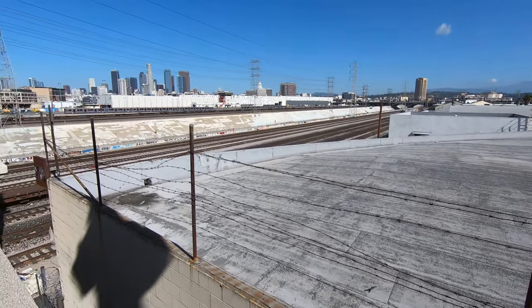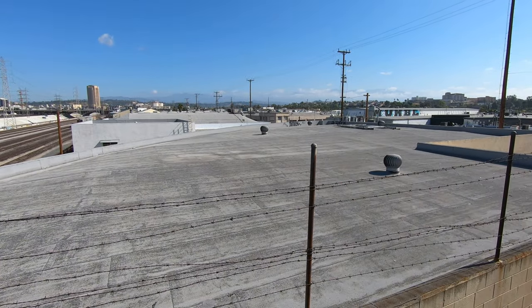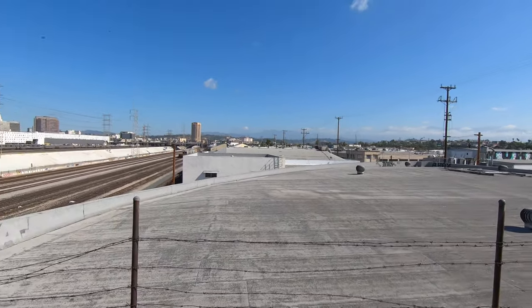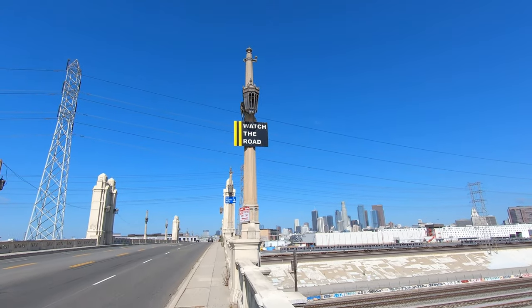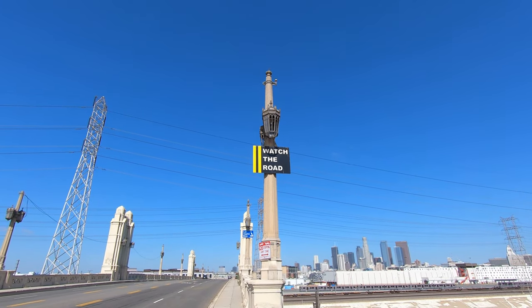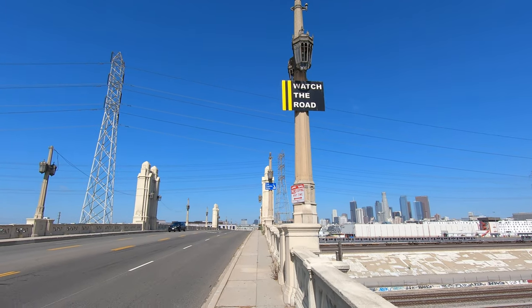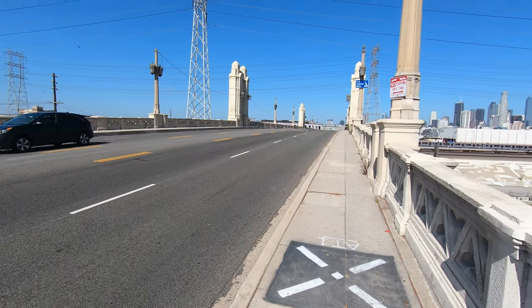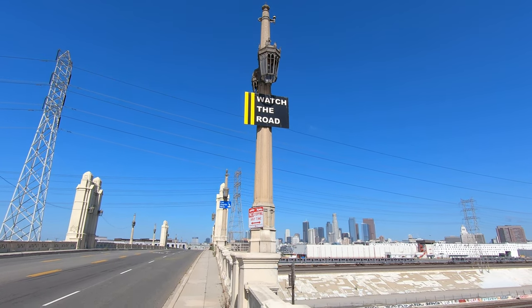There's lots of barbed wire here — otherwise you would have people living on this roof. I'm looking at that sign up there: "Watch the road." What does that mean? I mean, this road? I have no idea what that means.